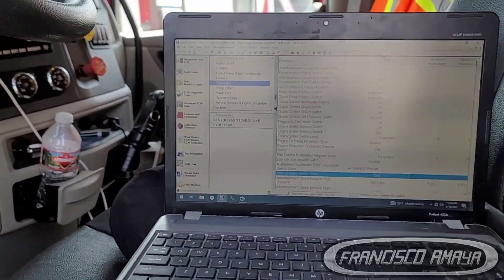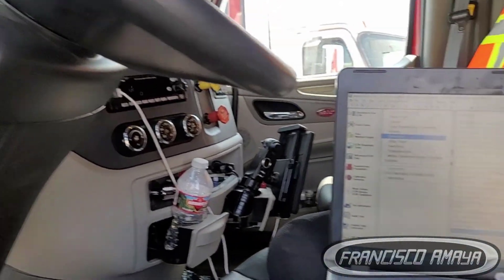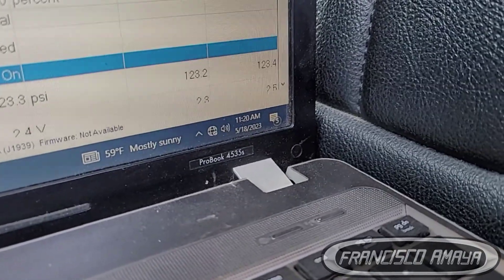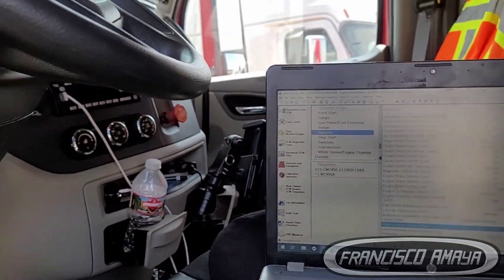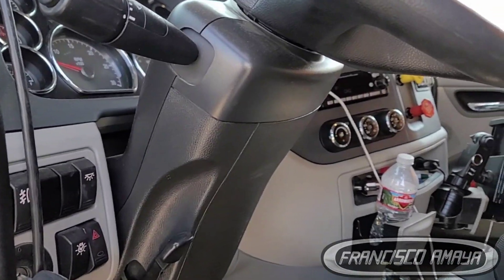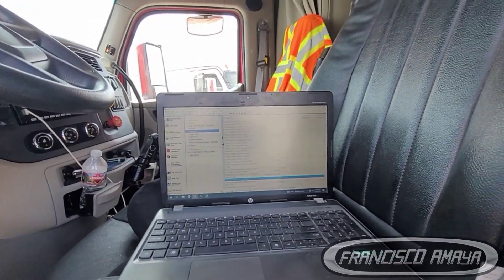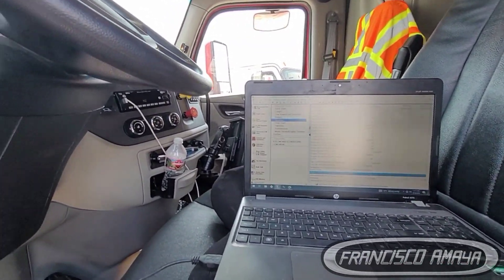I'll give you an update later if we continue working on this truck, because it's going to be a little expensive for the owner — especially in 2023, which is the year we are right now. It's very expensive, very hard, because lots are not getting paid well. I don't know what the owner is going to do, but hopefully he decides to repair it — it depends on the income he's getting at the moment.